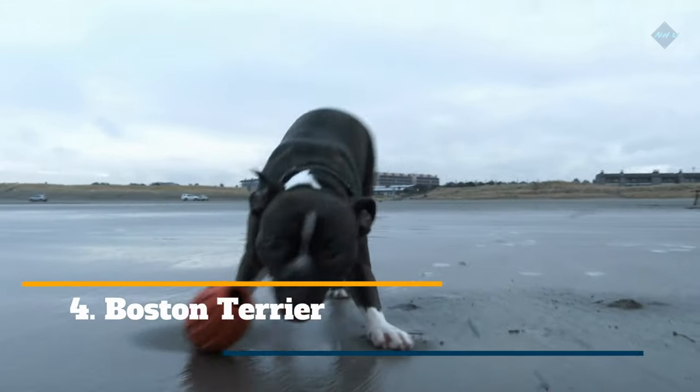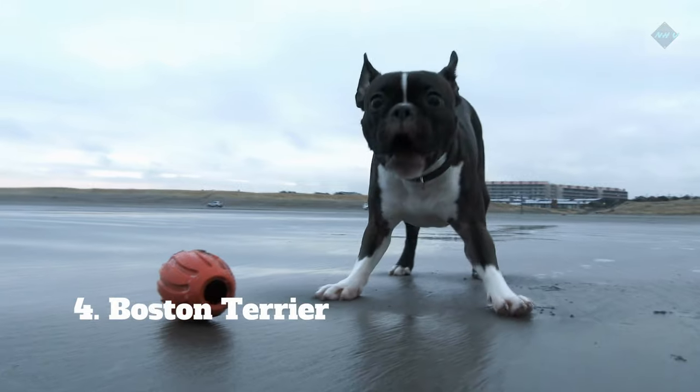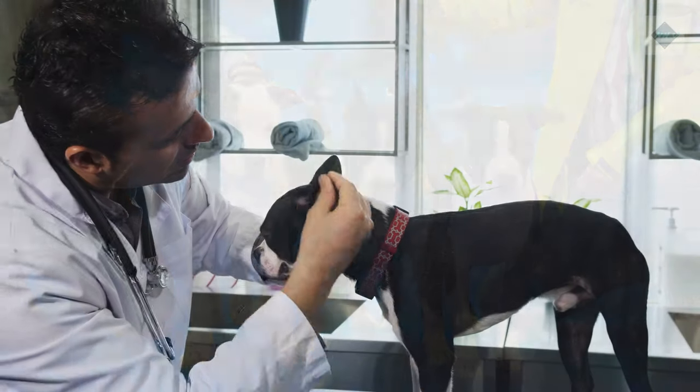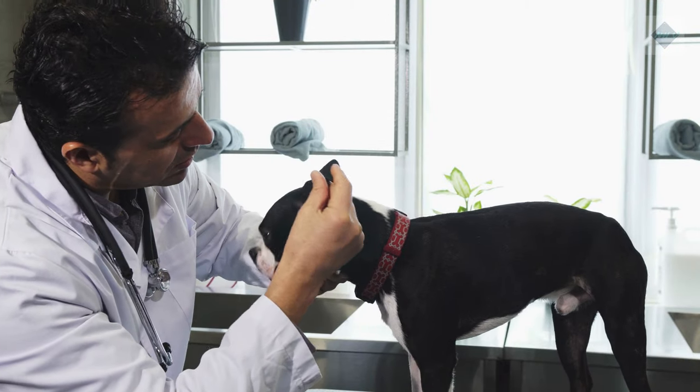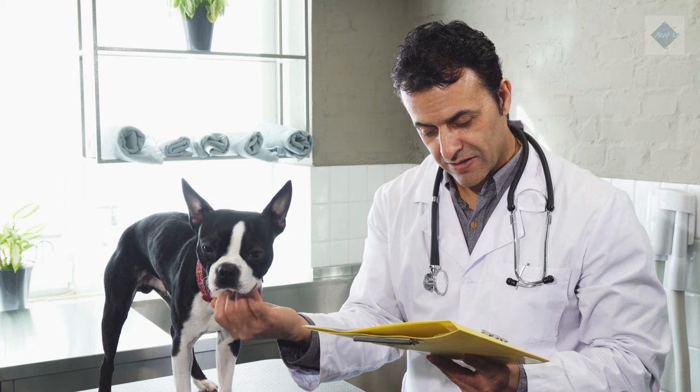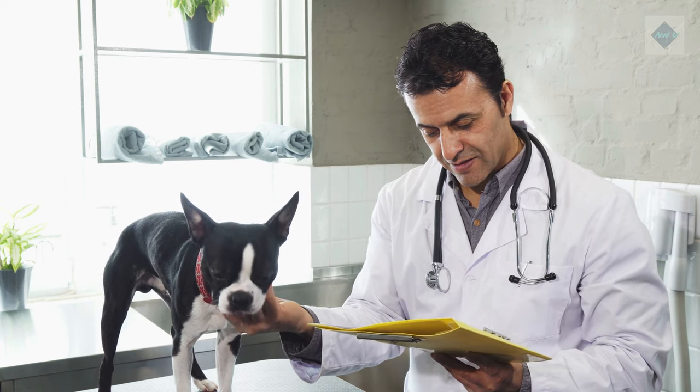4. Boston Terrier. The Boston Terrier is typically an energetic and friendly dog. Its short and sleek coat tends to shed very little, though more noticeable seasonal sheds occur roughly twice a year. Weekly brushing with a soft bristle brush or grooming mitt can help to remove loose fur and keep the coat healthy.